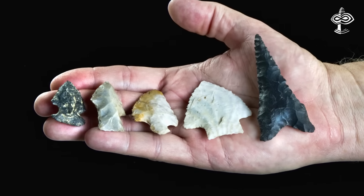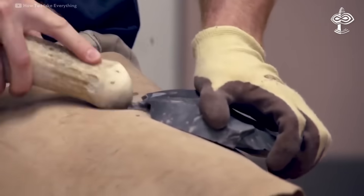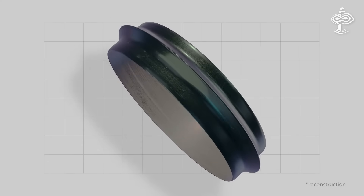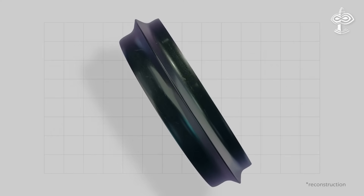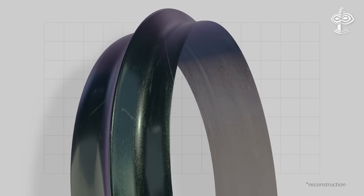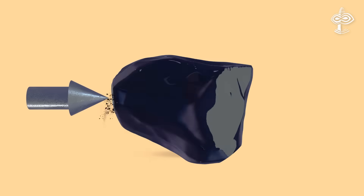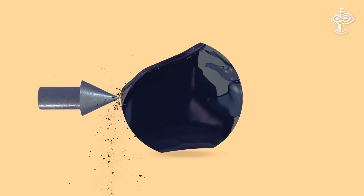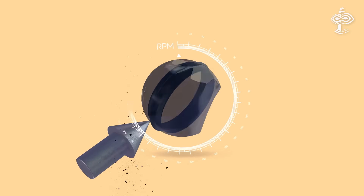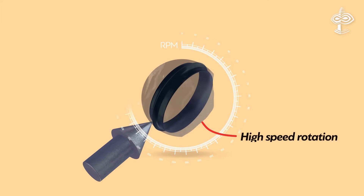One can relatively easily produce primitive objects from obsidian by fracturing it with a stone hammer. But if you are going to create something like this bracelet, a stone hammer is the wrong choice. You cannot achieve such high symmetry and surface quality by ordinary pecking. That means you need to rotate an obsidian blank and cut precisely all the extra volume to achieve a symmetrical annular ridge, working at high-speed rotation so the obsidian is cut rather than fractured.